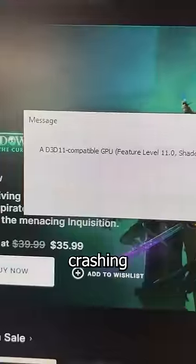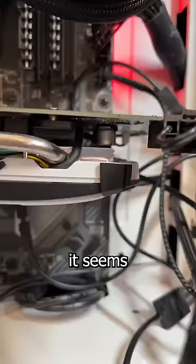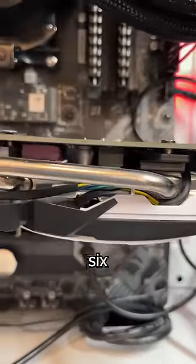This came into my shop because games are crashing, and upon checking the event logs, it seems this GPU has sagged itself 6 feet deep. Press F to pay respects.